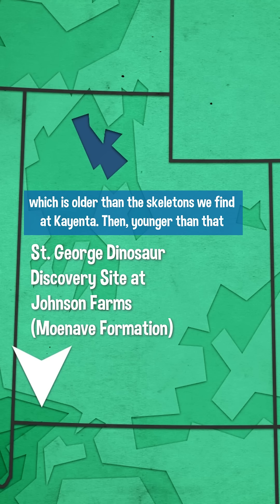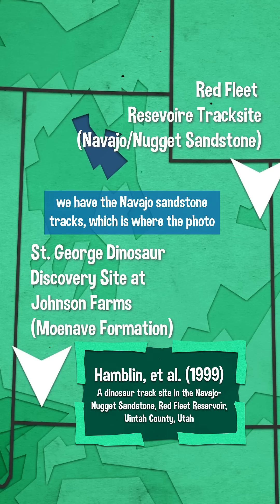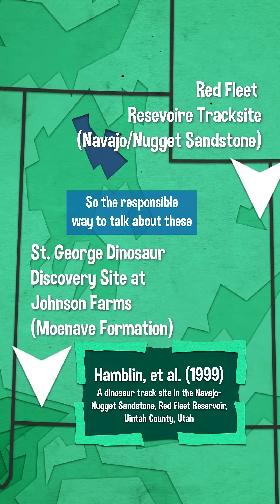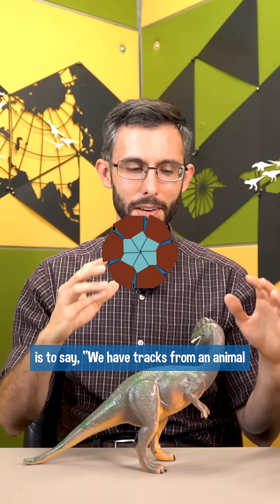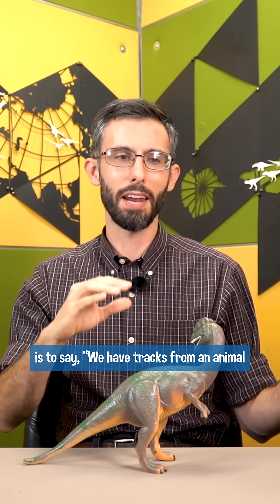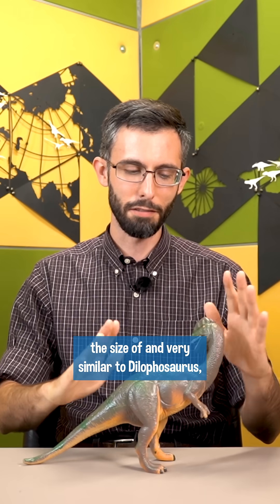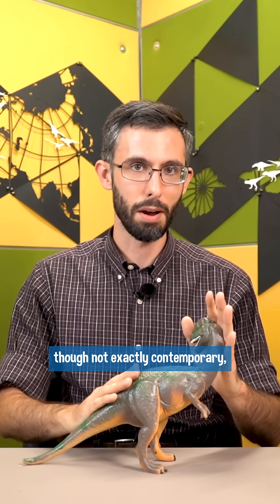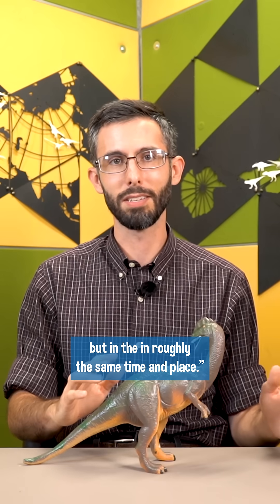Then, younger than that, in northeastern Utah, we have the Navajo sandstone tracks, which is where the photo I showed came from. The responsible way to talk about these is to say we have tracks from an animal the size of and very similar to Dilophosaurus, though not exactly contemporary, but in roughly the same time and place.